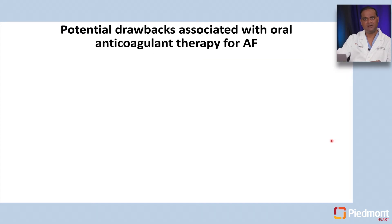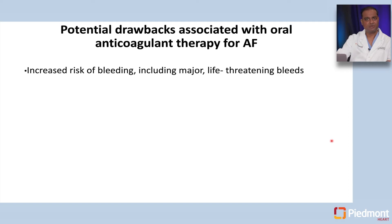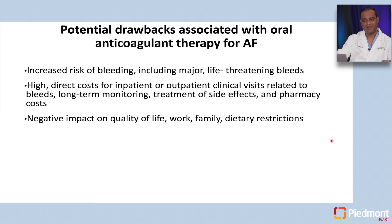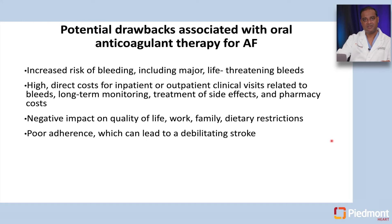Why do we need alternatives to anticoagulation? There is an increased risk of bleeding — including major life-threatening bleeds. There is also high direct cost, both related to clinical visits for bleeding, the need for INR monitoring with warfarin, and significant pharmacy costs for newer direct oral anticoagulants. There can be negative impact on quality of life due to dietary restrictions or activity limitations. But the biggest reason is poor adherence, which can lead to debilitating stroke since anticoagulants are very dependent on patient compliance.